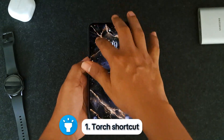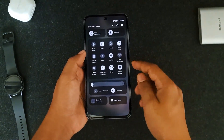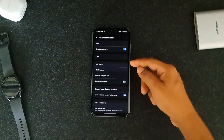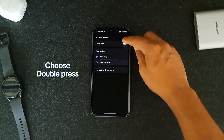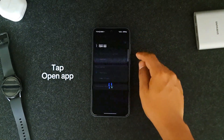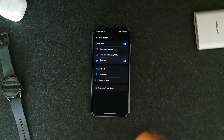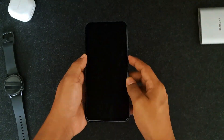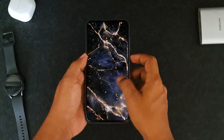If you want to turn on your torch, it usually takes a few steps and a couple of seconds. So go to Settings, then Advanced Features, and select Side Button. Choose Double Press and click Open App, then set it to Torch. Now just double-press the power button to instantly toggle the torch on or off, even while your screen is off. No swiping needed — it's a super quick way to light up your surroundings.